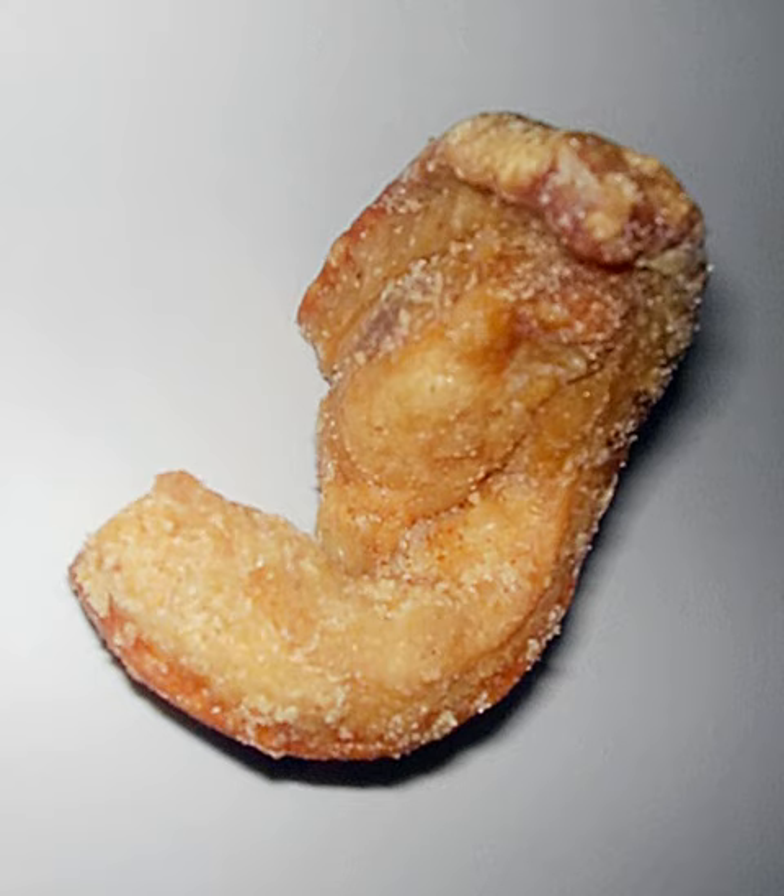Chicharon, derived from the Spanish chicharrón, also spelled sisaron, is usually bought from balut vendors as pulutan — appetizer dishes usually eaten with alcoholic beverages. It is also available in grocery stores, supermarkets, outdoor markets, sidewalk food vendors, and sari-sari stores. Chicharon is prepared by deep-frying dried pork rinds and seasoning with salt. It is usually eaten with vinegar, hot vinegar, chopped chilies, soy sauce, bagoong, lechon liver sauce, or atsara.